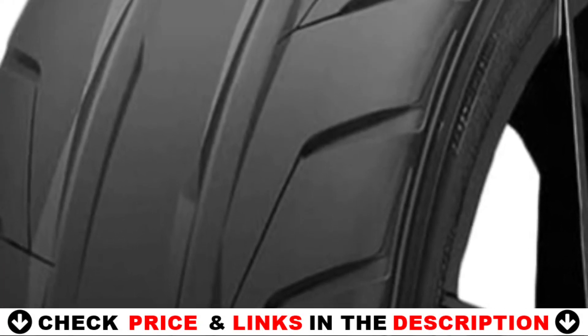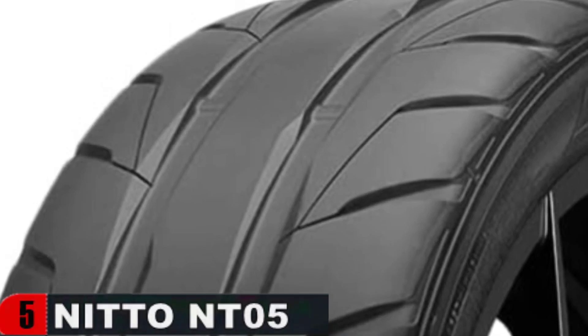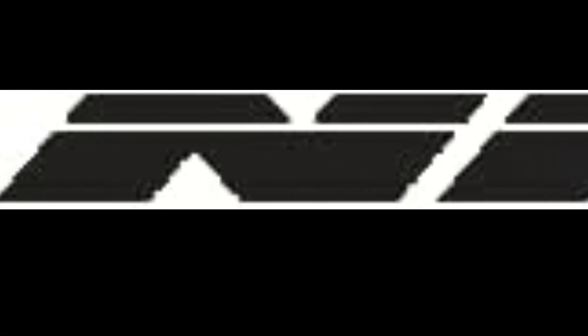The Nitto NT05 is engineered for performance — other things like road noise and ride comfort are only secondary. The NT05 is also good for the street. Nitto worked long and hard to deliver a tire that offers uncompromising traction and grip while still making it more street-friendly than a proper set of drag tires. The NT05 tires have seen better days, but the owner was visibly impressed by the amount of grip even as the treads are wearing thin.